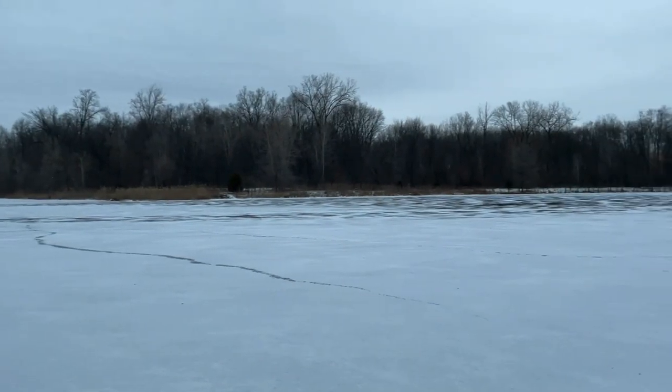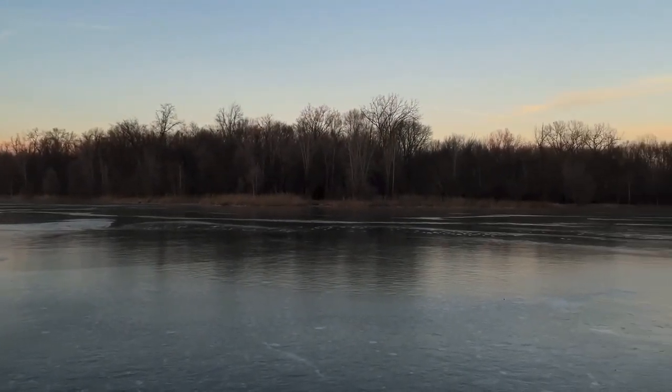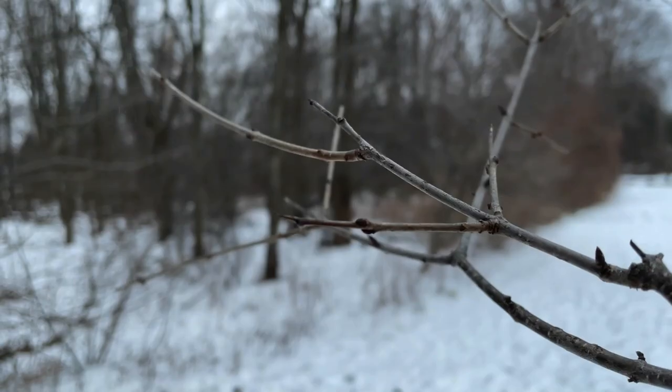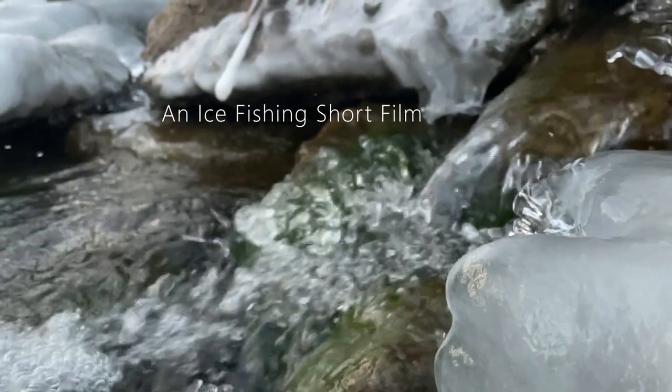Ice fishing has always been one of my favorite kinds of fishing and recently we have been getting some colder weather here in Michigan and the lakes have froze over so I could finally get out and ice fish. One of the first times that I went ice fishing this year was down to a local lake and we were able to catch plenty of fish, so let's jump right into the video and I hope you all enjoy.